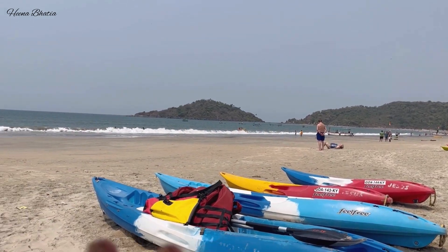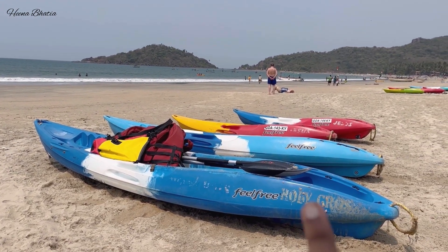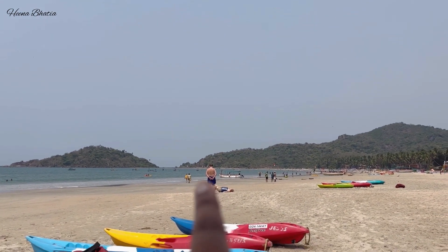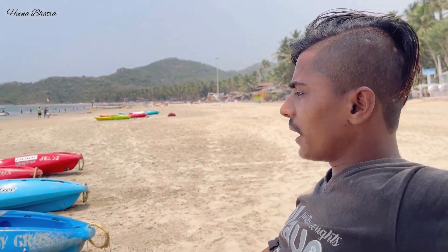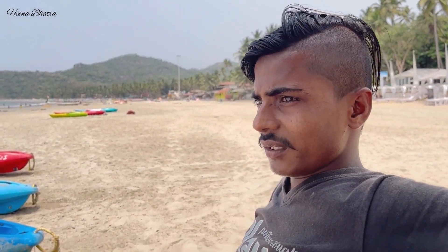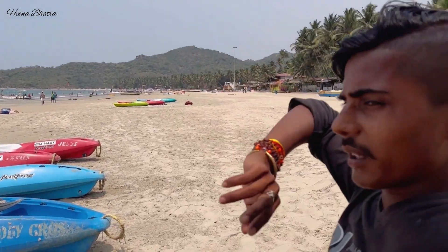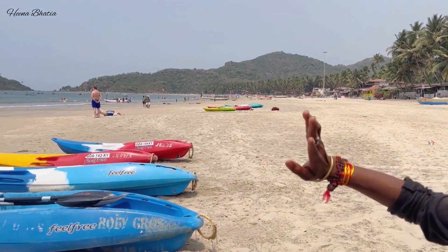This is Palolem Beach, and here there are two options. Either you can go by kayaking boat, or you can go by the big boat. I asked about the charges — if you take the big boat to Butterfly Beach, it will cost 700 rupees and takes about 3-4 hours.